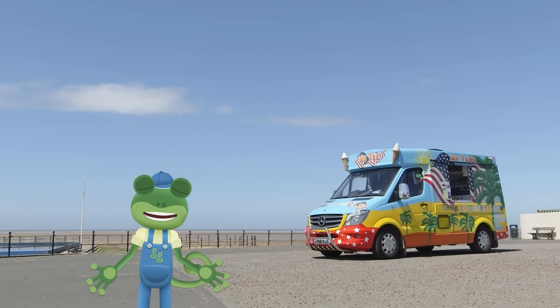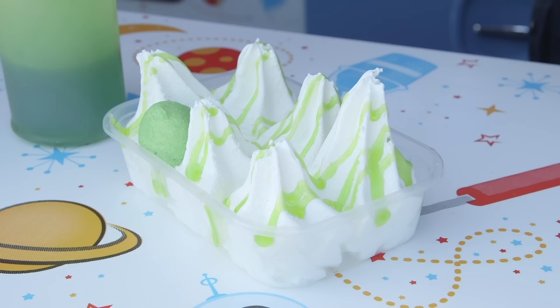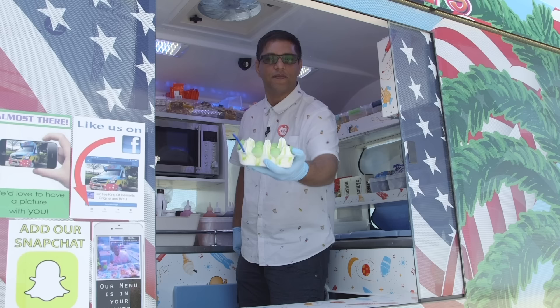But is there one person who hasn't had an ice cream yet Mr T? So here we are Gecko, this one is just for you – a new creation: Gecko's Gooey Green Ice Cream. Thank you Mr T!